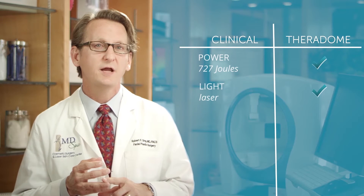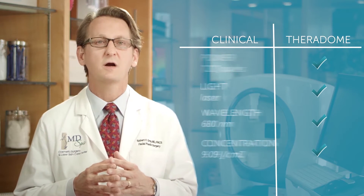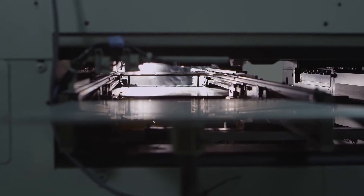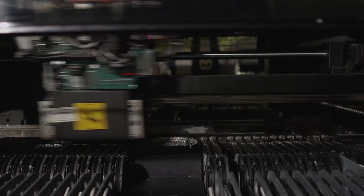Theradome and in-office clinical grade devices are effectively identical in power, type of light, wavelength, and concentration. The only distinctions are price and home use. Because of our partnership with the world-renowned Modulus Medical Device Manufacturing Facility right here in Silicon Valley, we're able to take this cutting edge technology out of the clinic and into the home.